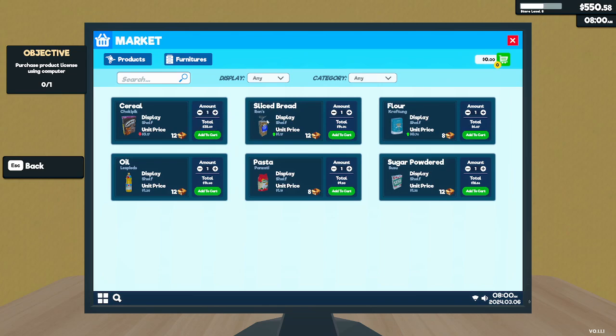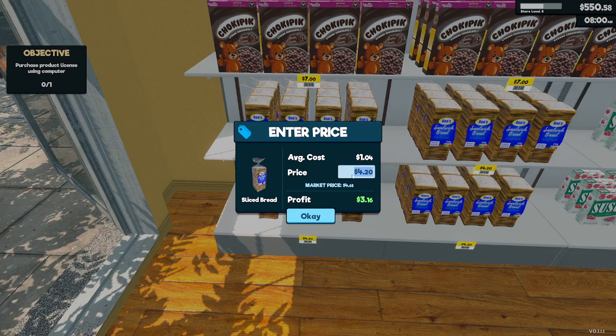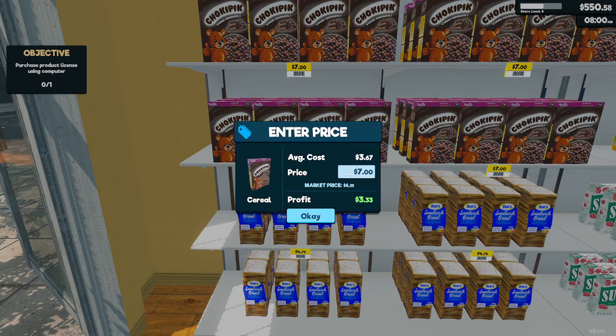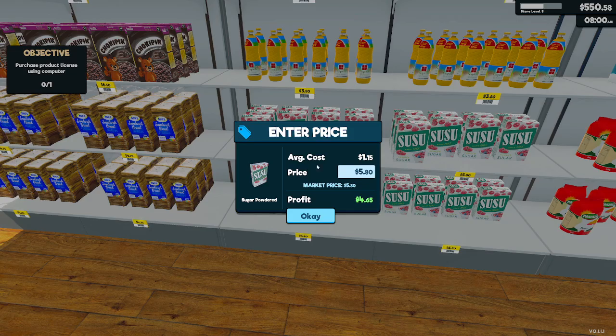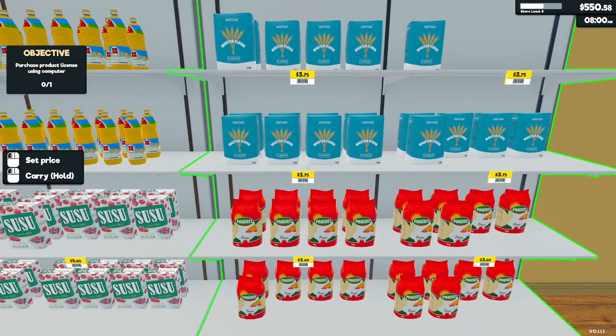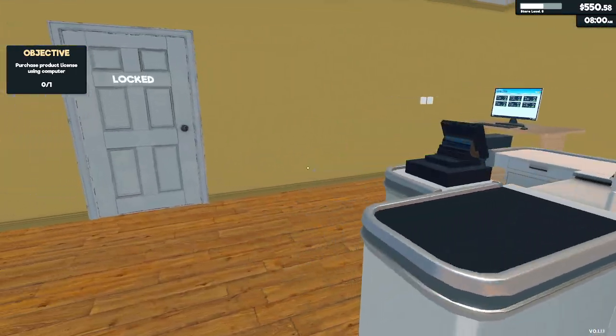We're gonna start the day off by getting some more product, which we are in desperate need of. Actually, I take that back — we're gonna make sure our prices are set correctly because I did end up having an issue last time with that. So we're gonna make this 4.75, that's 6.35. Let's do 6.50, and this is fine. 3.56, so let's just do 3.75. And this is 3.80 still, so that's fine.